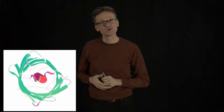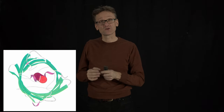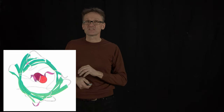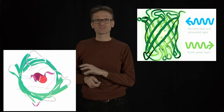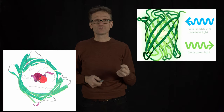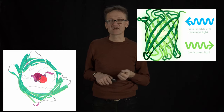This is green fluorescent protein. It has a helix in the middle surrounded by a beta barrel. This protein is interesting because it is a natural compound that gives rise to fluorescence, meaning that if you radiate it with one type of light, it emits green light. That's why it's called green fluorescent protein.